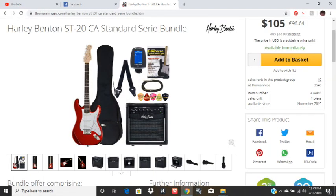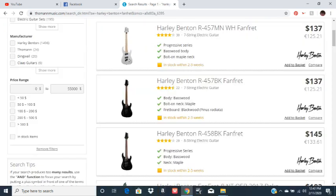They sell bundles, which is pretty cool for the beginner — a guitar, gig bag, small amp, that kind of stuff. Their bundles start at like $100 for their less expensive guitars. Harley Benton guitars are pretty good. They even sell a fan fret guitar, seven and eight string guitars for like $140 to $150.